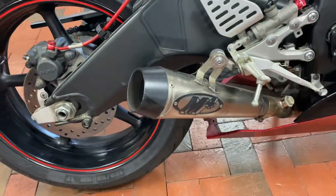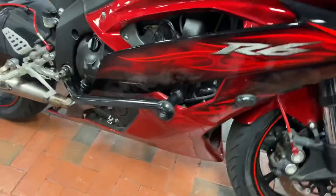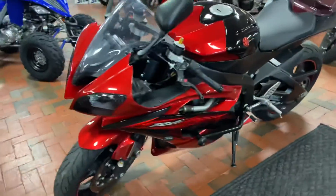Comes with an M4 exhaust, tail tidy kit, and also has a little crash bar on both sides in case of a fall. This bike will get you wherever you need to go quick.